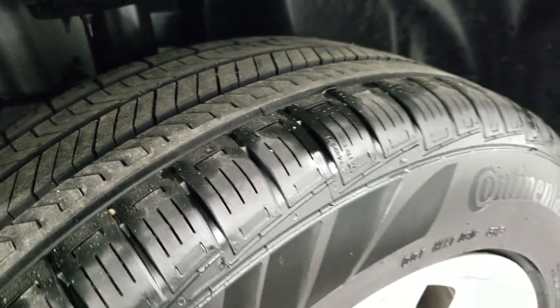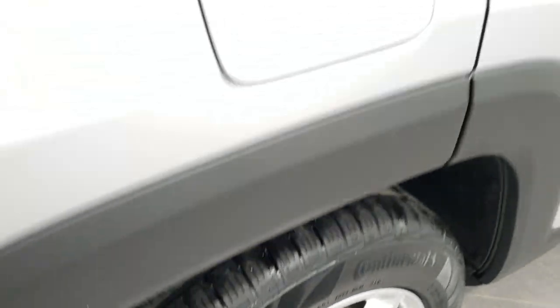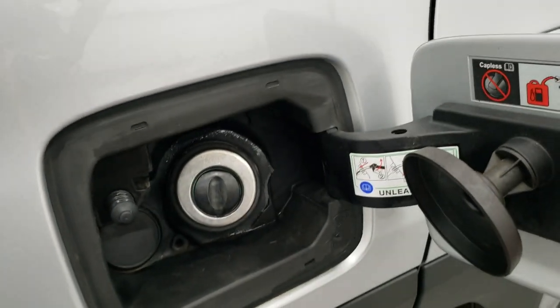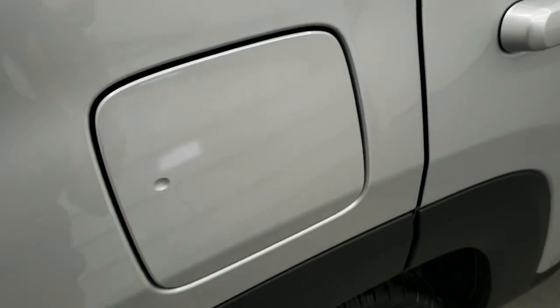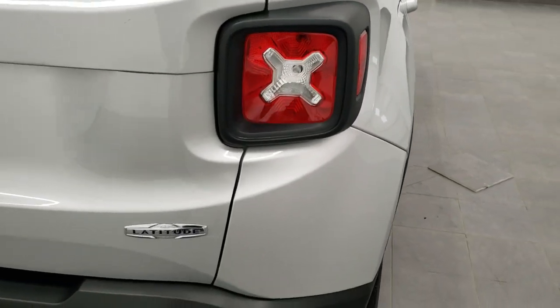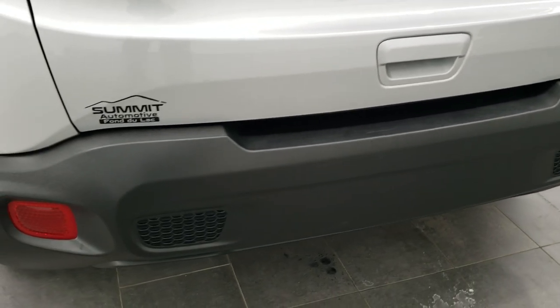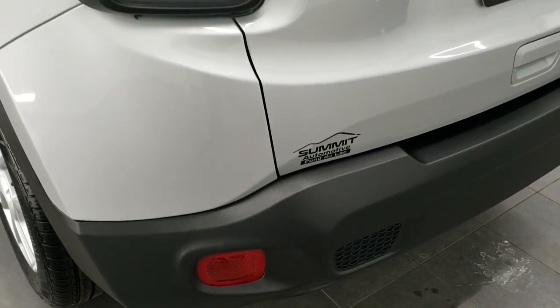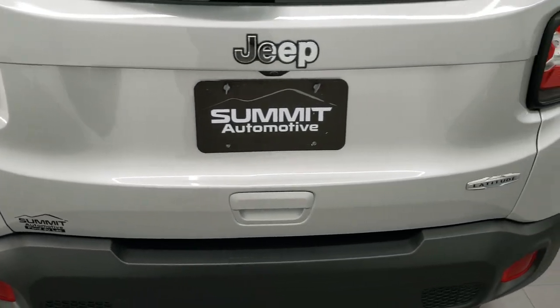Back tires have just about as much tread as the front tires, maybe even a little bit more, and this one does come with four-wheel disc brakes. You get the capless fuel fill right there — one of the Easter eggs, they've got the spider that says 'ciao baby.' That capless fuel fill is a really nice feature. You get the X design on the rear tail lamps, the rear bumper is in excellent shape with no dents, dings, or scuffs, and the tailgate itself is in really nice condition.